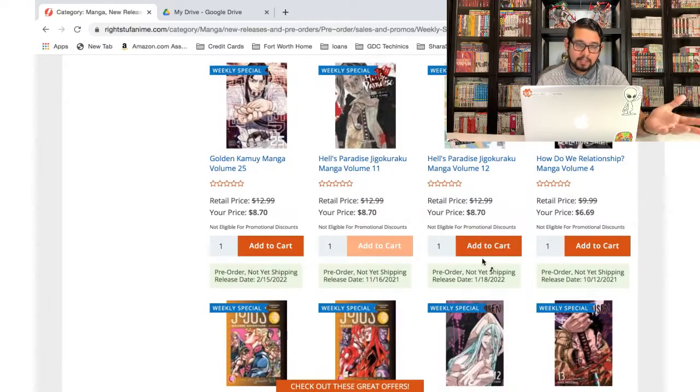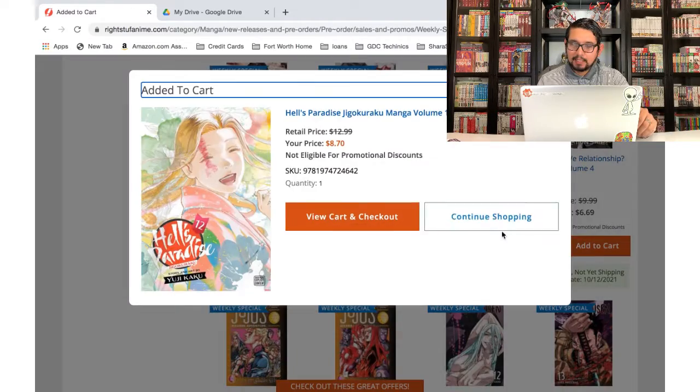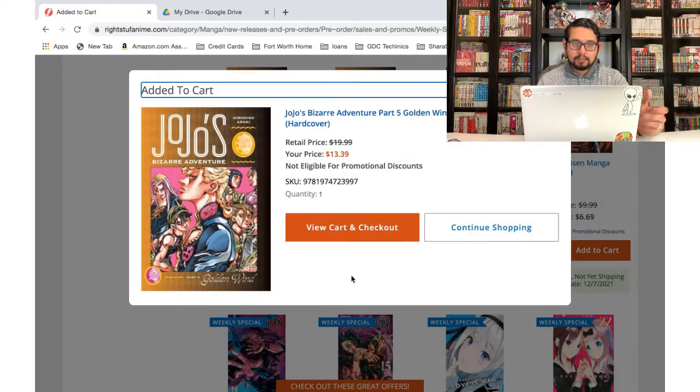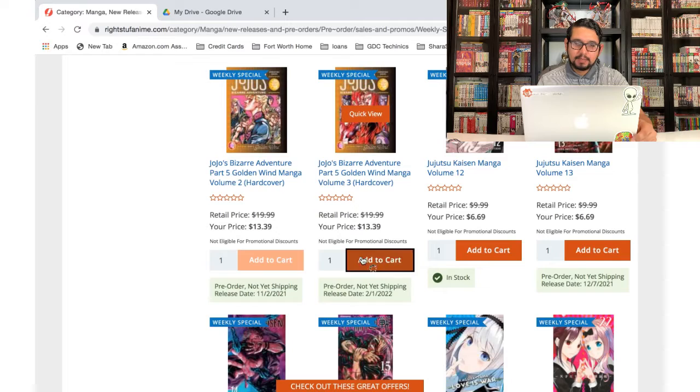Hell's Paradise is another one that I'm picking up, so I'm gonna add that to the cart. JoJo — I have to pick those up as well.